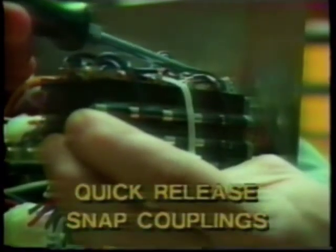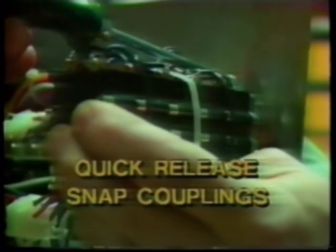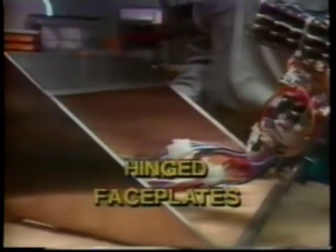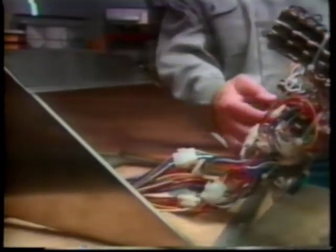Quick release snap couplings: mechanics can replace complete switch components in a matter of minutes, thereby reducing downtime. Hinged faceplates provide easy access to components. Mechanics can now work in an unrestricted environment, which provides for a fast, easy repair.